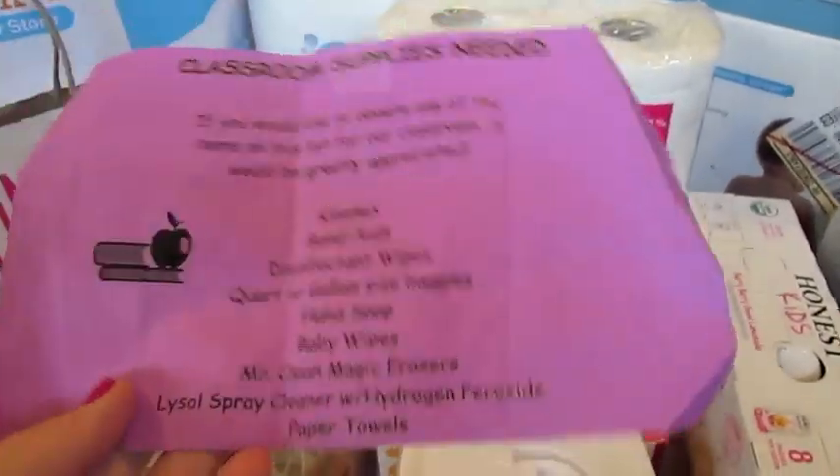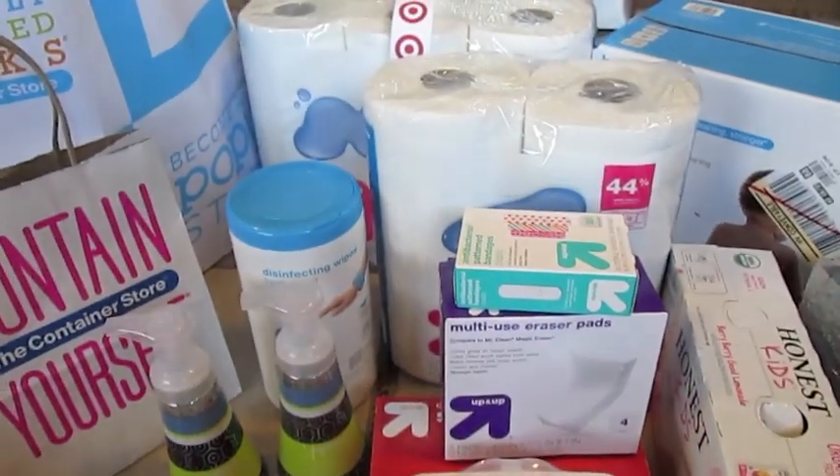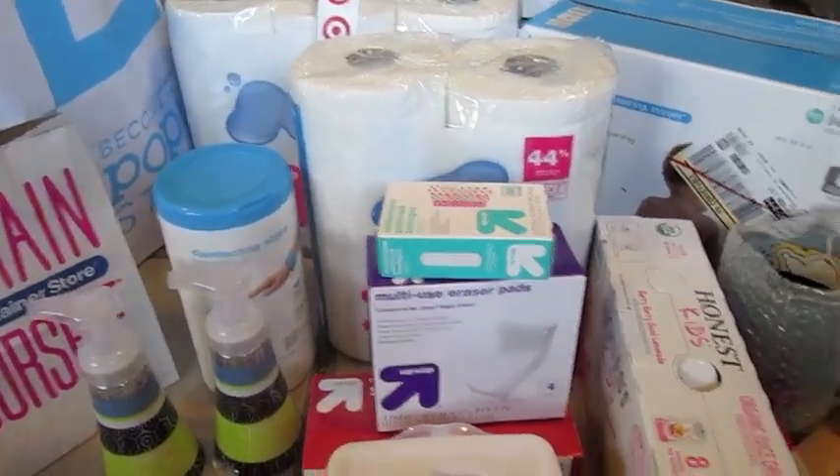So I went ahead and got everything on the list except for the Lysol spray cleaner, just because it seems like they want something specific, so I didn't get that one. But I got all the rest of the stuff, and then we also got some shoes and things like that at Target.